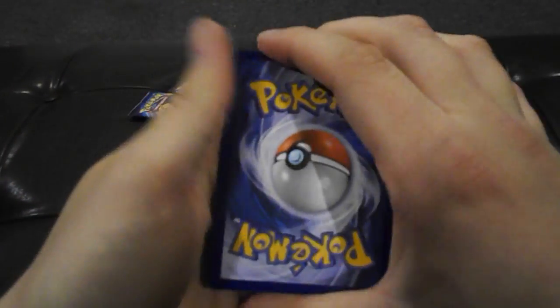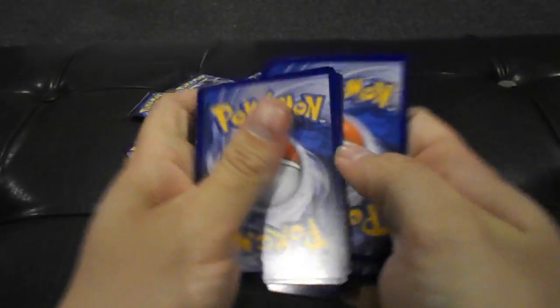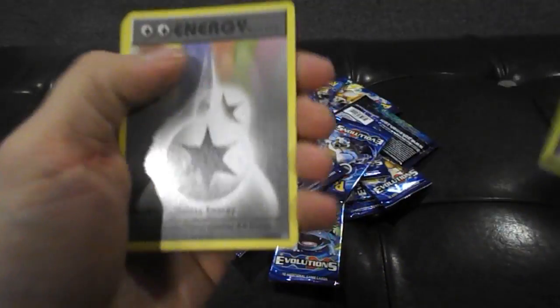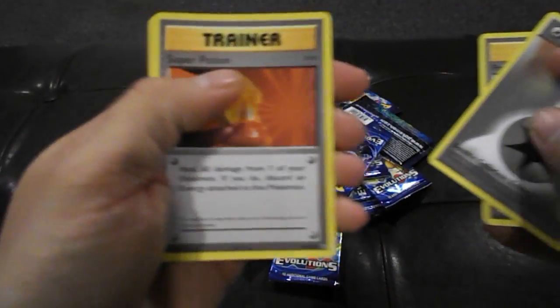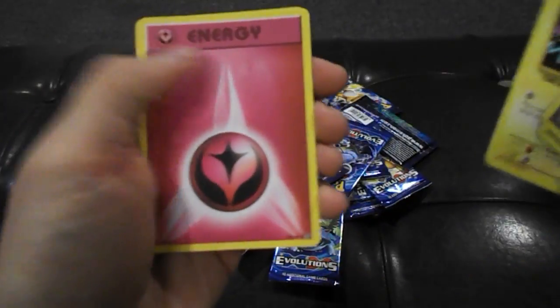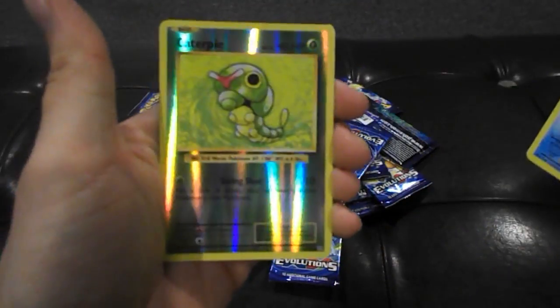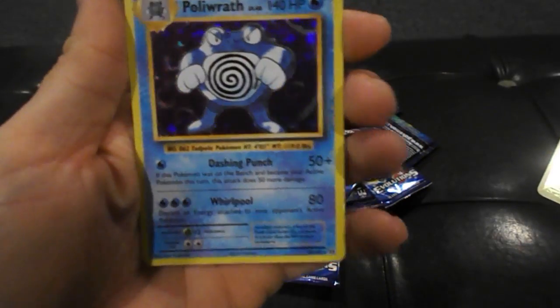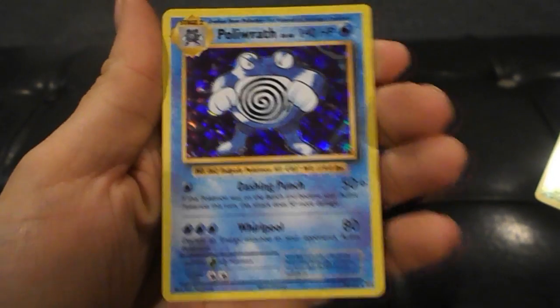Or I might do a contest for them. We're not sure — we normally open Yu-Gi-Oh, so we're not used to code cards. Super Potion, Tangela, Voltorb, Onyx, Staryu, Reverse Holographic Caterpie — and wow, a Holographic Poliwrath!